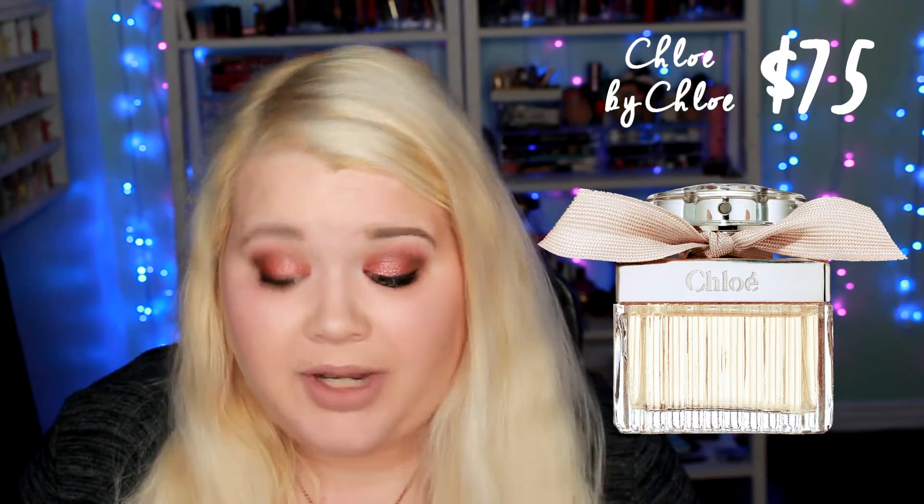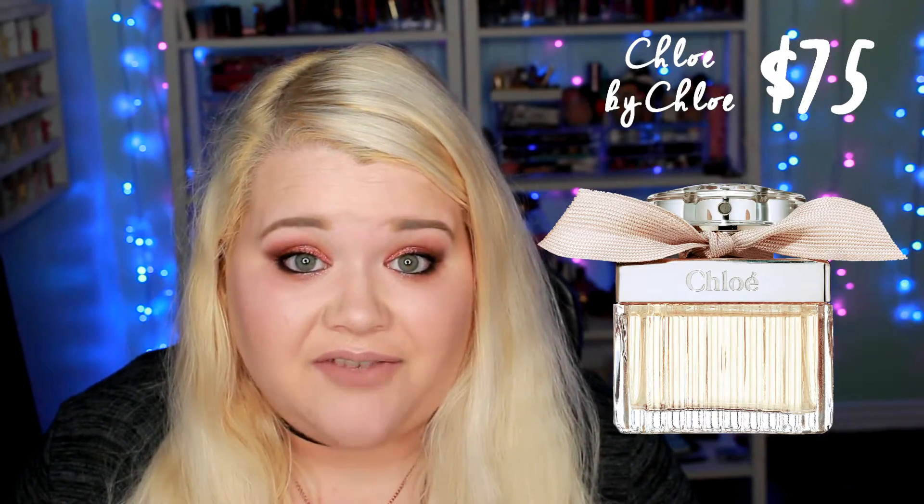The next cologne is Chloe by Chloe, and this one is the Eau de Parfum. The redeemable size is 1 ounce, and this one is a $75 value, so that one is a higher value.